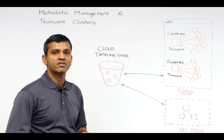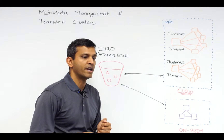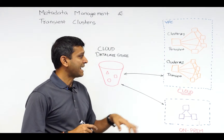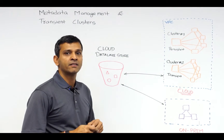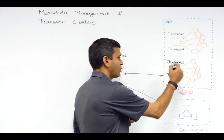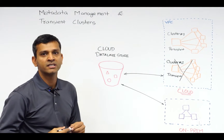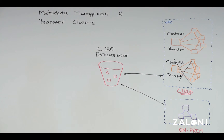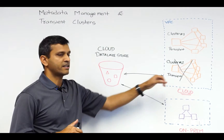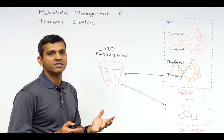As the name suggests, transient clusters are meant to deploy for jobs that are not persistent in nature, and at the end of the job the clusters are terminated. One of the challenges this poses is that the metadata associated with those clusters is also lost when they're terminated. Metadata is the key for users to find their data in the data lake, to validate that data, as well as perform all the processing that needs to be done. So when the metadata is not persistent, it poses a challenge.